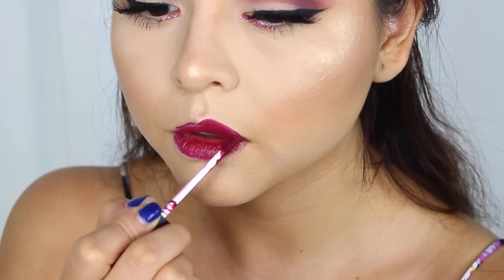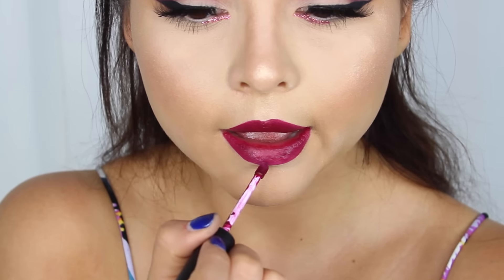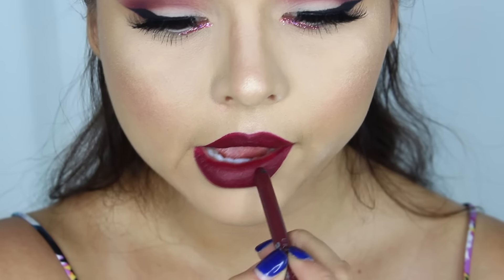Moving on to the lips, I'm going to use a color from Ofra Cosmetics called Pasadena. I was applying it and it looked a little too pink, so I applied Hex from Urban Decay cosmetics and it just fixed up the look — a nice fall berry color. Do you like it? Because I like it, guys!